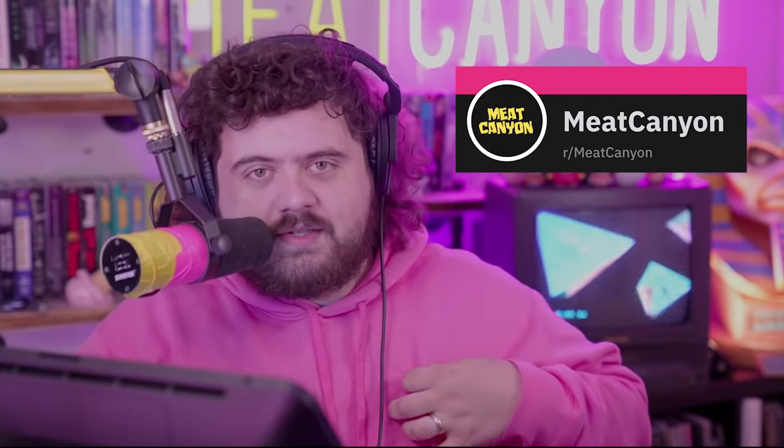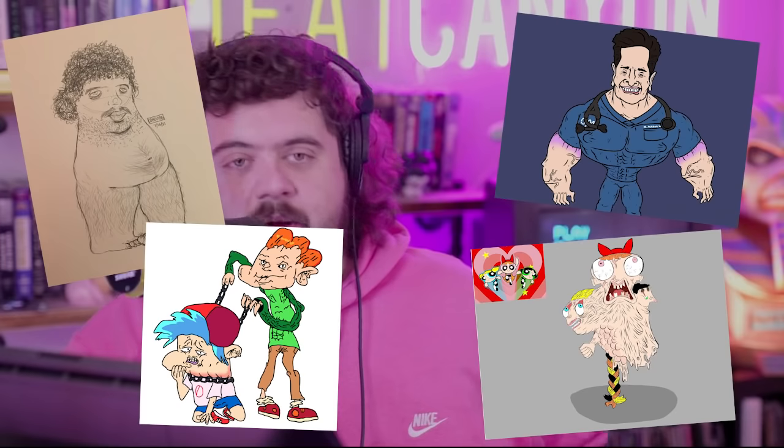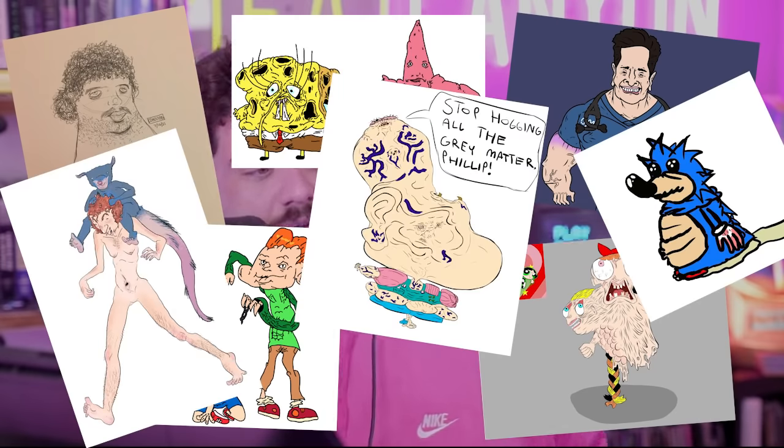Today I was perusing around — I don't usually catch up with my subreddit very much, I don't peruse around reddit very much. But I did notice that my subreddit, Meat Canyon subreddit, had tons of awesome art inspired by my style. So I thought today I would grab one of those.